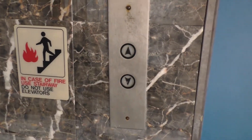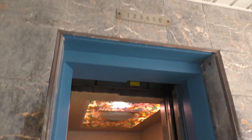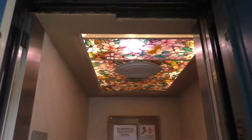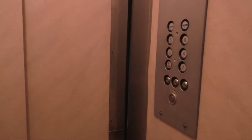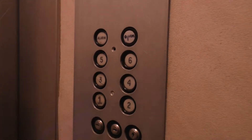Their elevator has some character. I like the light in the ceiling. It's a little bit off level — it might have sunk a little bit. Six is locked.